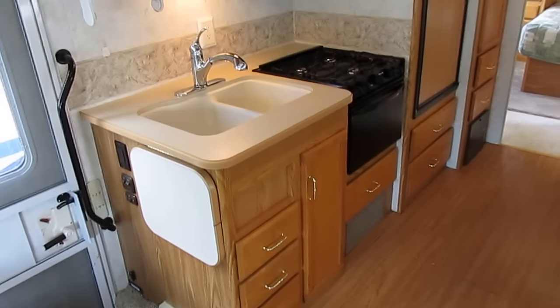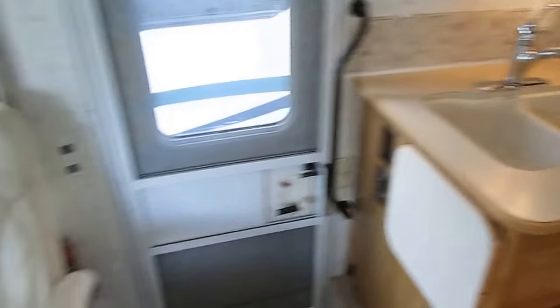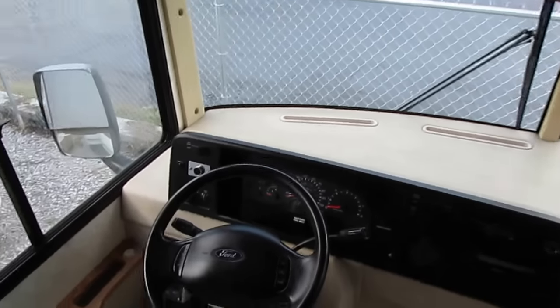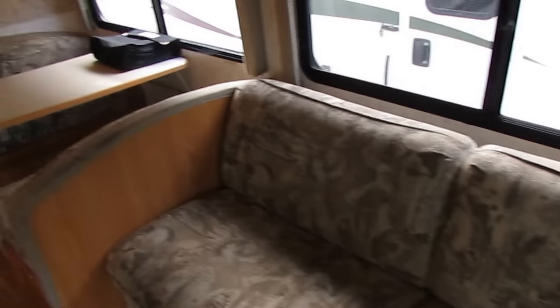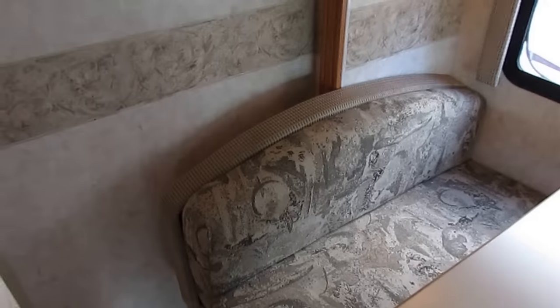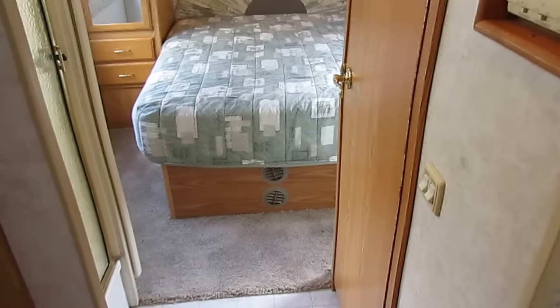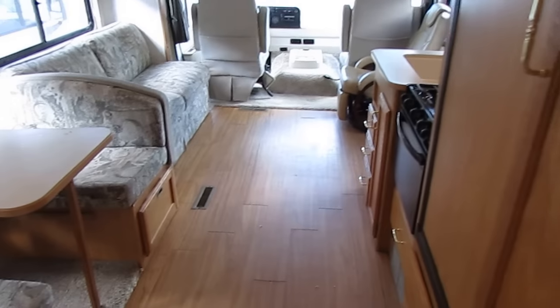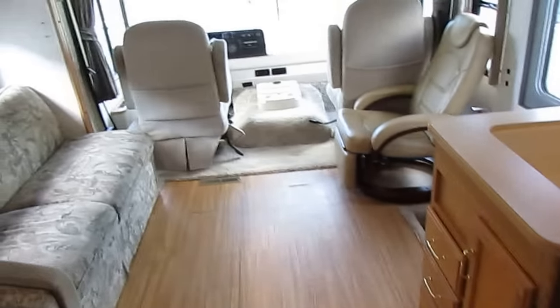Nice little motor home right here — 31 feet long, big slide, sleeps six, 86,092 miles, and it's got a ton of life left. It's going to include a 90-day nationwide limited warranty, a major systems check by our certified RV techs completed after purchase, a walkthrough by the tech that checked it out, a starter kit, 45-day temporary tag, and instructional DVDs.